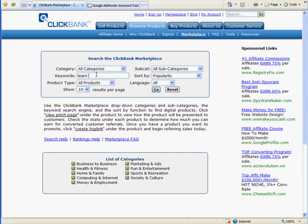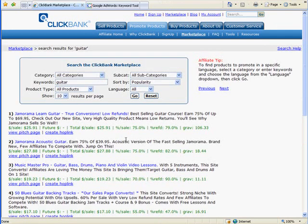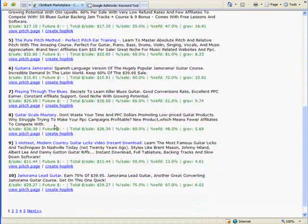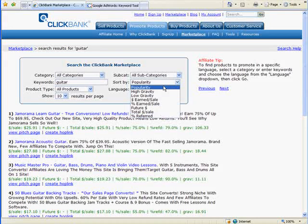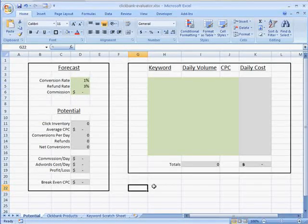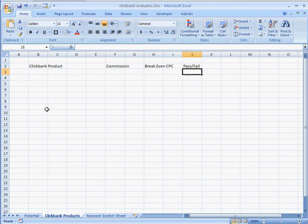The product I'm going to do is learn to play guitar. Let's just search guitar and see what that hits. Jamarama — gravity's good, but commission is a little bit low. This other Jamarama, gravity's low and commission is low. We can sort this by gravity because that is one of our main criteria. This one is the highest, and even though the commission is a little bit low, I'm going to go ahead and go for that one. We've got a gravity of 106.33. I'm going to grab this and copy that.